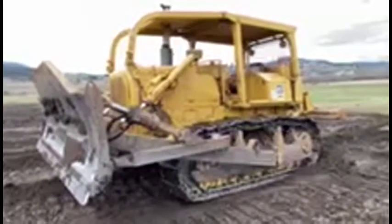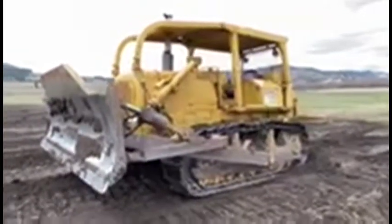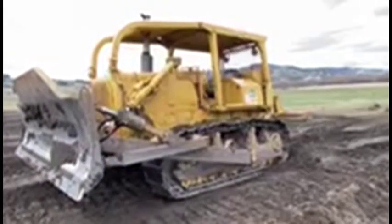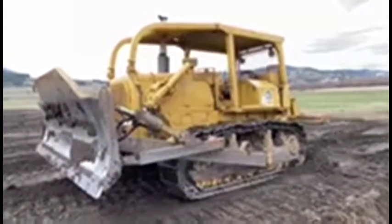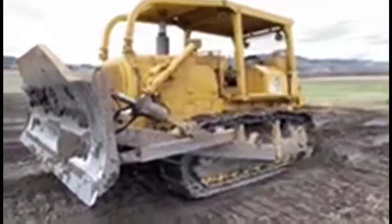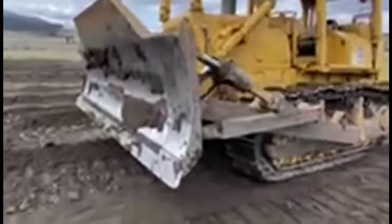We've got a D6D. I don't know exactly what year it is — I believe it's late 70s, early 80s. It's showing a little over 7,000 hours on it. I'll just walk around and show you. It's a good running machine. You can see they've been filling in some low spots this past year. It's got a 12-foot straight blade.